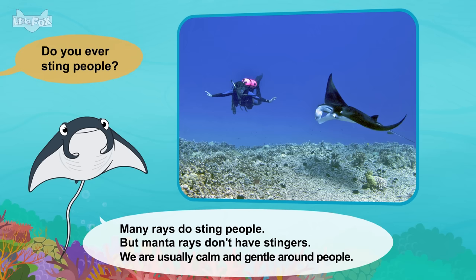Little Fox. Meet the animals: Sea Lion. Hello. Who are you? I'm a sea lion. We are sea mammals. Where do you live? Most sea lions live near the Pacific Ocean. We live along the coast. We also live on islands.